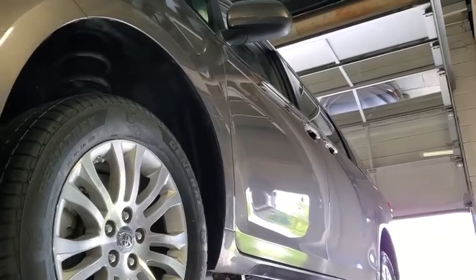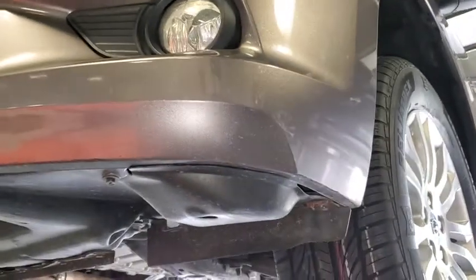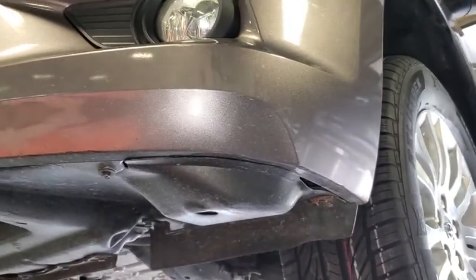We got a 2017 Toyota Sienna van. Performed a Toyota certification inspection on it.